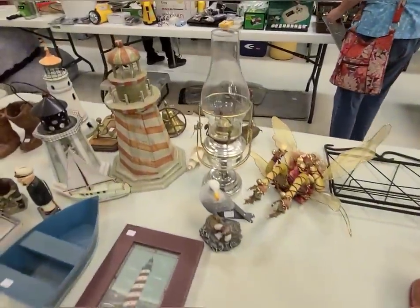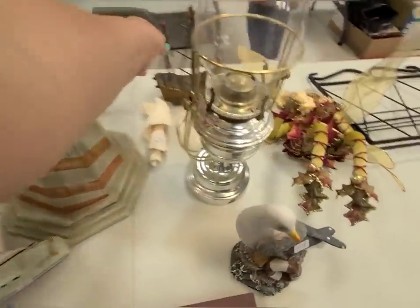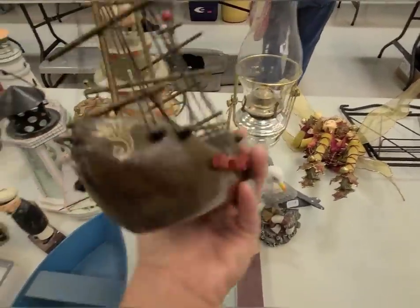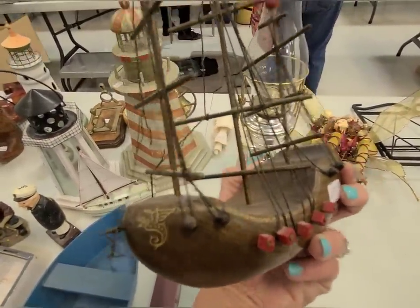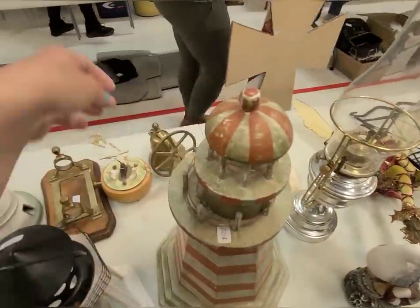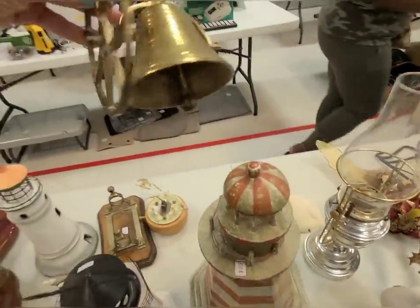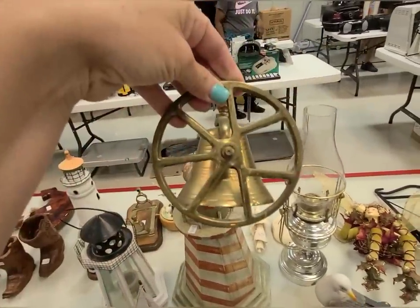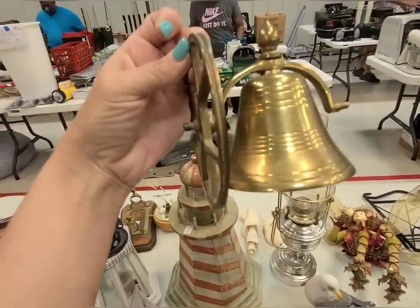This seems to be the nautical theme stuff. That is cute — fifty cents. I like the prices over here! What is this thing? That's cool — you hang it up on the wall. I feel like it's missing something.